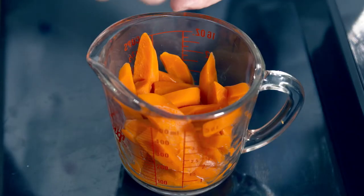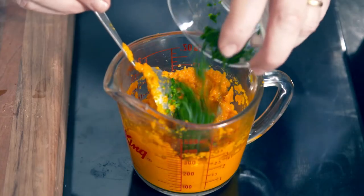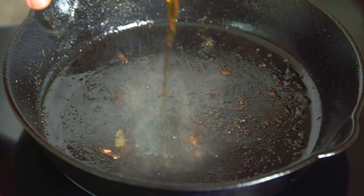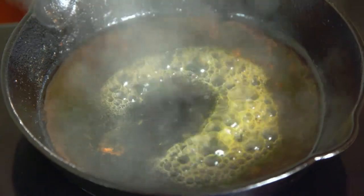Next, I season some cooked carrots with salt, pepper and a knob of butter and blend to a puree before mixing in some chopped parsley. I add a little armagnac to the pan and bring to the boil. Then I add some orange juice and wait 30 seconds.